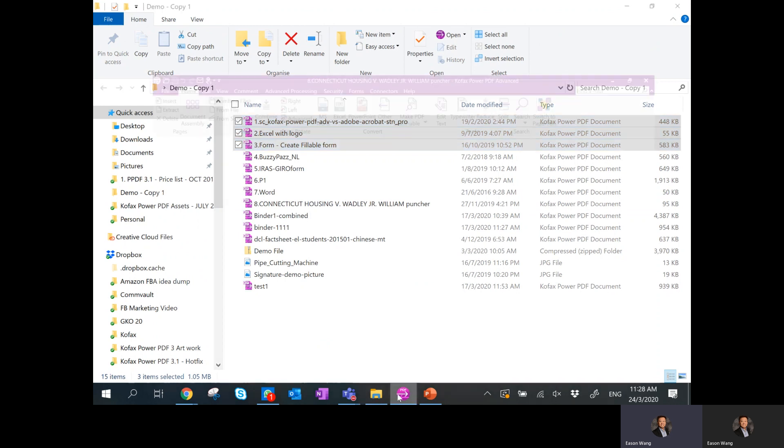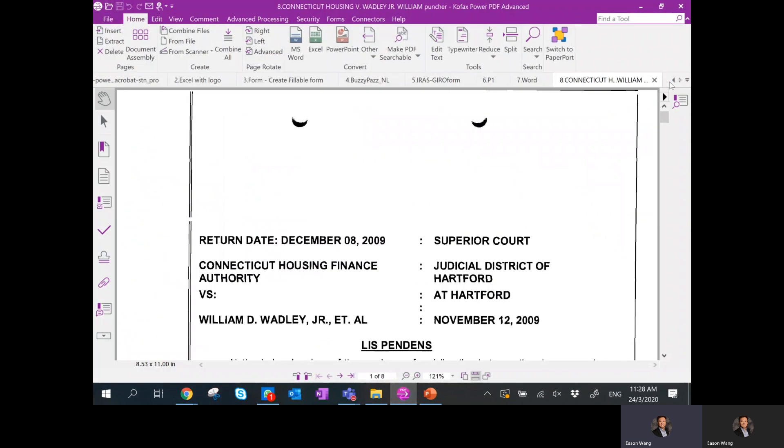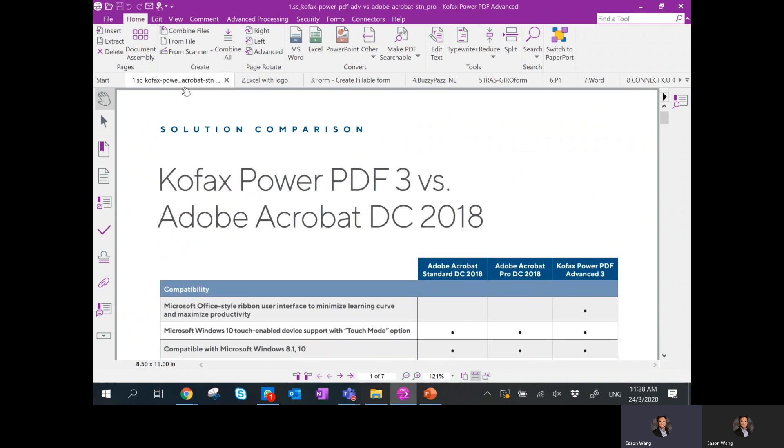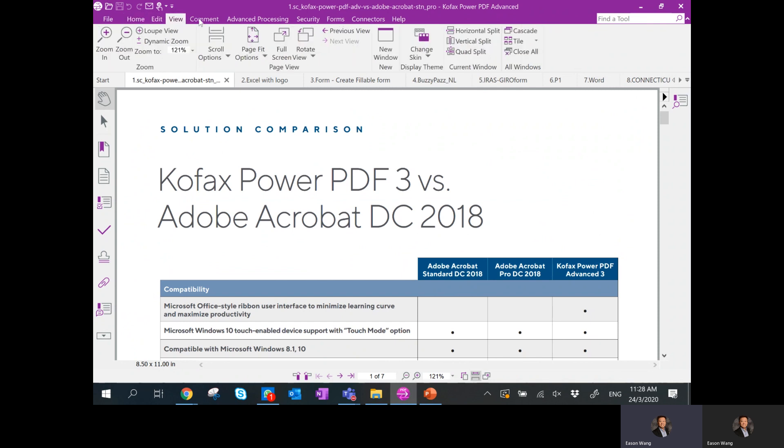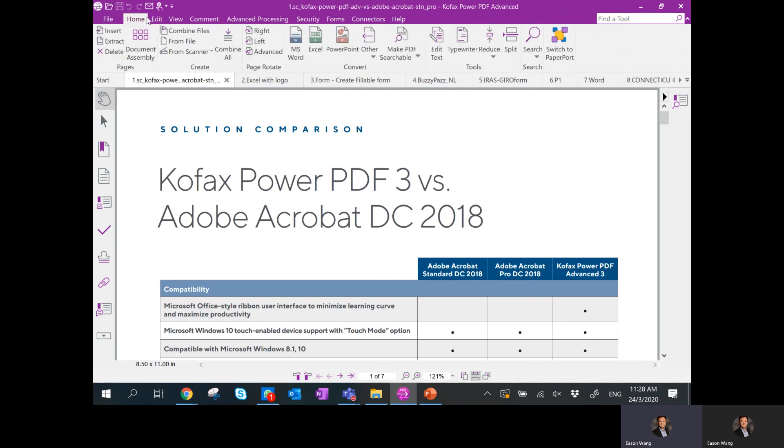Moving on to the main page — this is Cofax Power PDF Advanced version. From here you can see that files can be opened in different tabs. The Home, Edit, View, and Command tabs have a layout that is pretty straightforward, allowing you to pick it up very fast. You can convert to Word, Excel, or PowerPoint very straightforwardly.